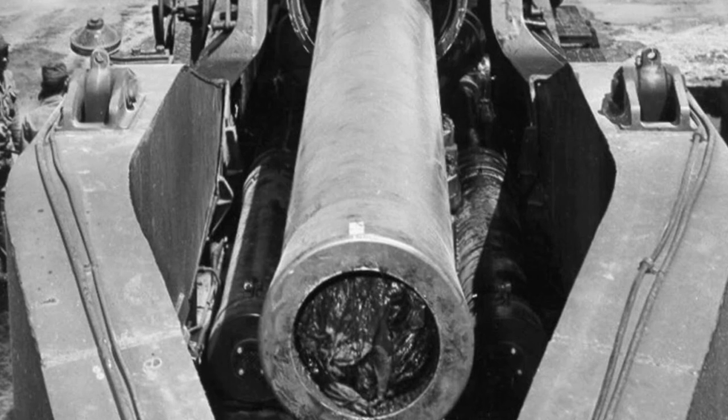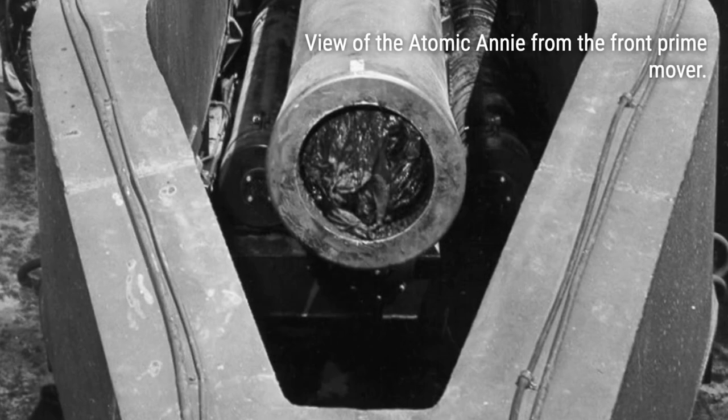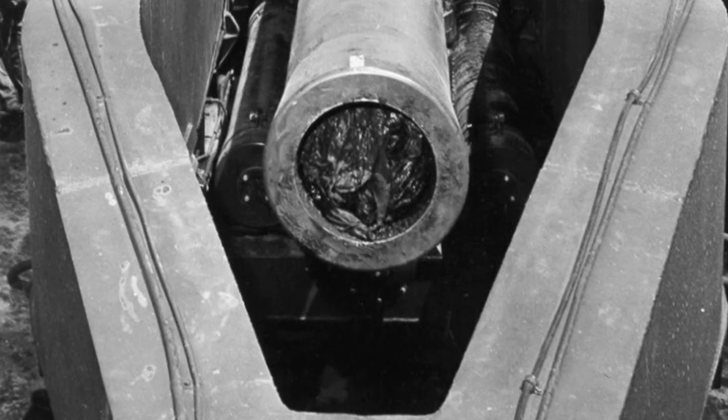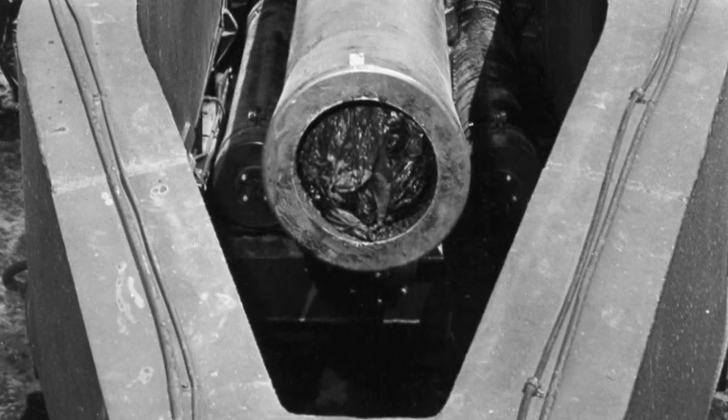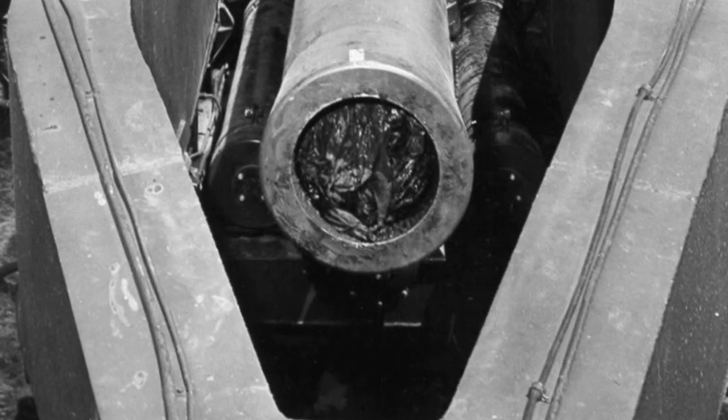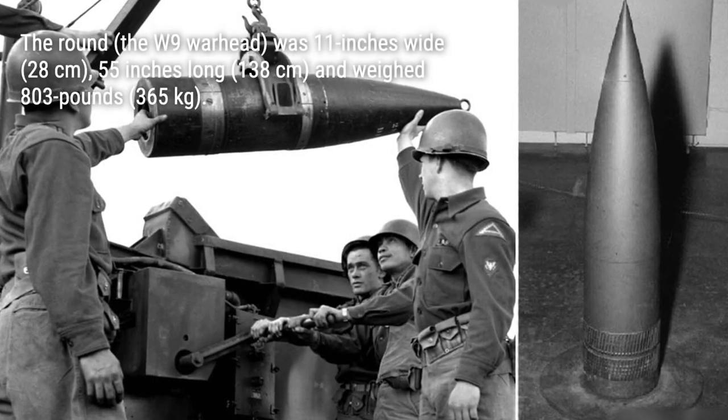The round itself, known as the W-9 warhead, was a formidable weapon. Weighing a whopping 803 pounds, it contained 110 pounds of enriched weapons-grade uranium. The collision of the advanced ring and bullet system within the warhead triggered a 15-kiloton chain reaction upon impact.